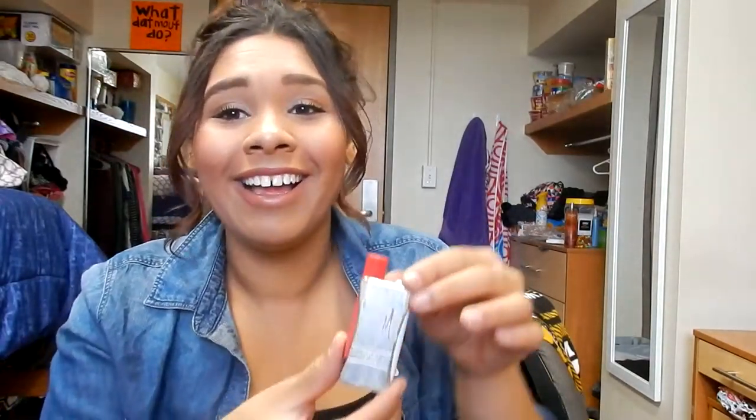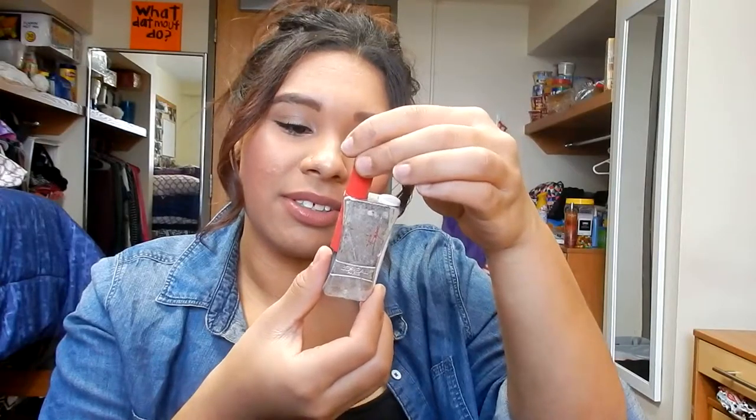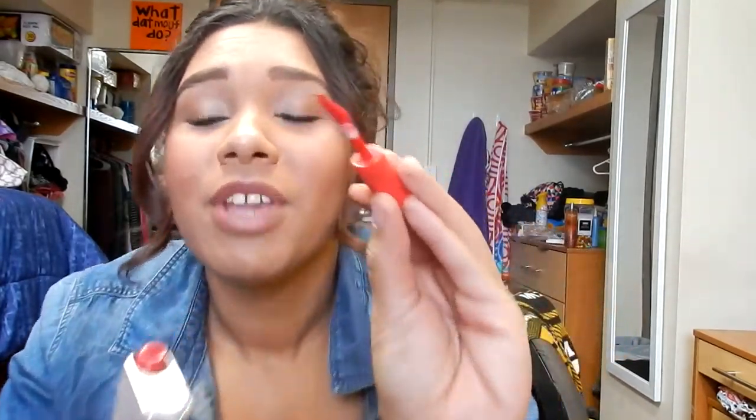Who remembers this? This is the L'Oreal Infallible — I don't know what else it was called — but this was in the shade Beyonce. You'd put it on your lips and it stayed on for like 10 hours and then you'd put on the shiny top coat. This is hilarious to me. I literally bought this my freshman year of high school for my very first homecoming, and I am now a freshman in college. That's how long I've had this and not thrown it away.